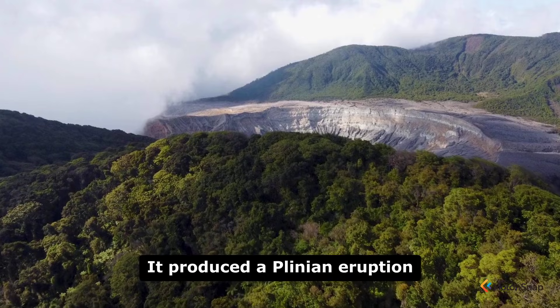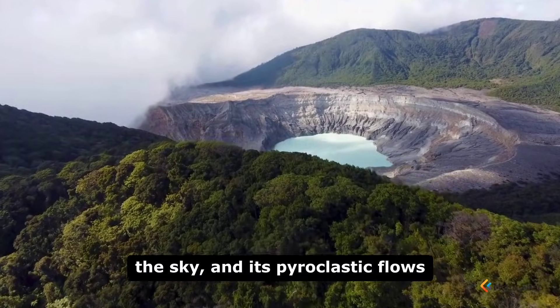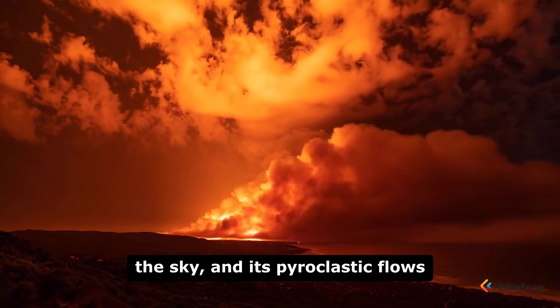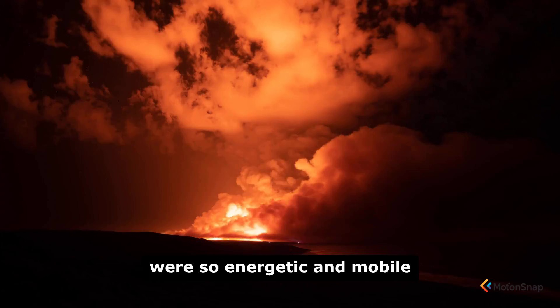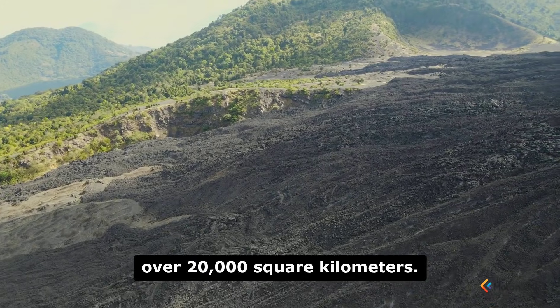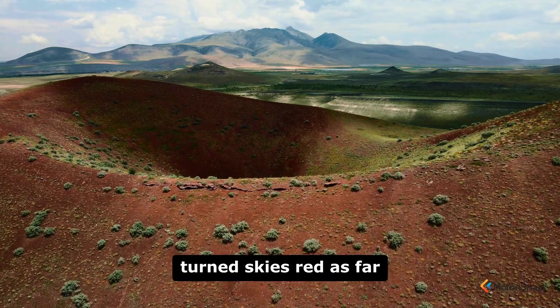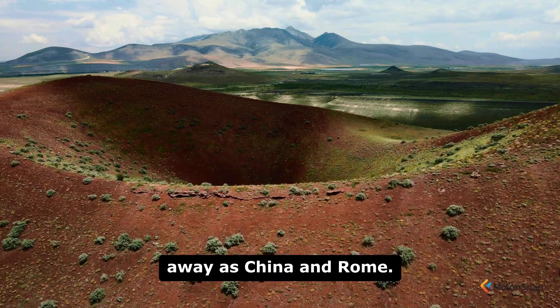It produced a plinian eruption column that is estimated to have reached 50 kilometers into the sky, and its pyroclastic flows were so energetic and mobile that they overtopped mountain ranges and devastated an area of over 20,000 square kilometers. The ash from this eruption turned skies red as far away as China and Rome.